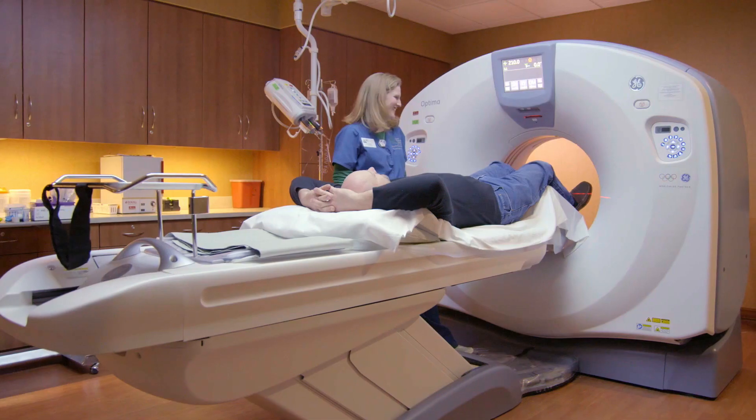When a patient gets an initial cancer diagnosis, a lot of patients will get a CT of their chest, abdomen, and pelvis — just a CT through their body. It's important to find other sites of cancer that may be far away from wherever their primary cancer is.